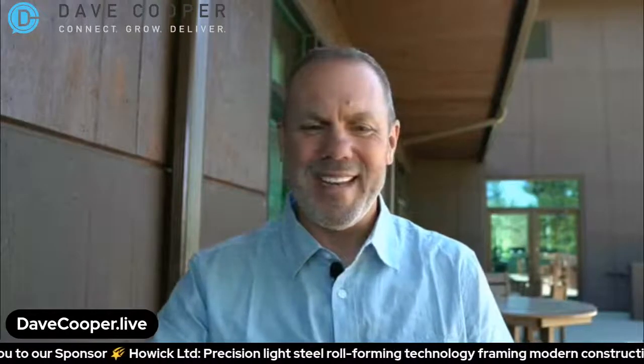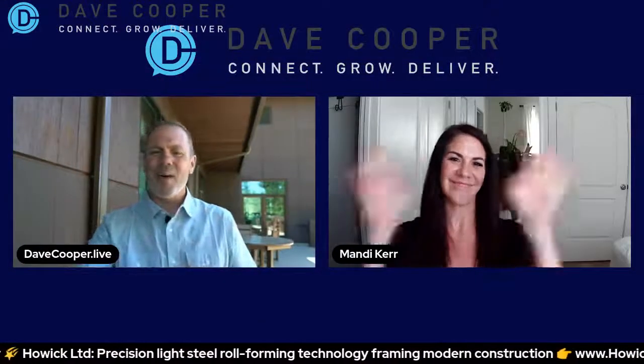Before we go there, if you are interested in following and subscribing to us on YouTube, hit that like button because we are live on LinkedIn, YouTube, Facebook, and Twitch. Follow us on YouTube so you can watch all of these shows before and after they air. Without further ado, let's bring on Mandy. Mandy, how are you today?